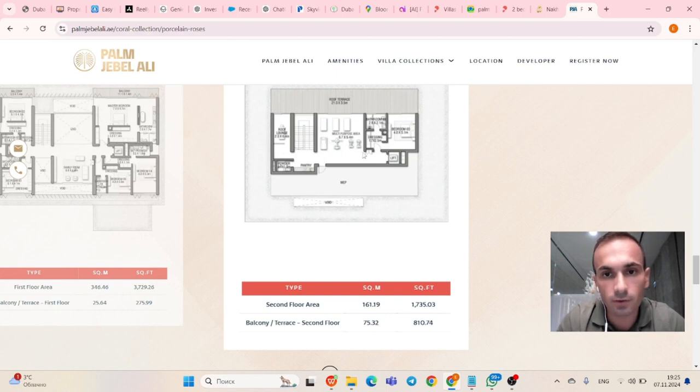The upper floor has a roof terrace of 810 square feet. On this floor there's another bedroom and a multipurpose area where you can create a gym or yoga studio. You also have a roof lounge, powder room, and pantry. Total upper floor area: 1,735 square feet.